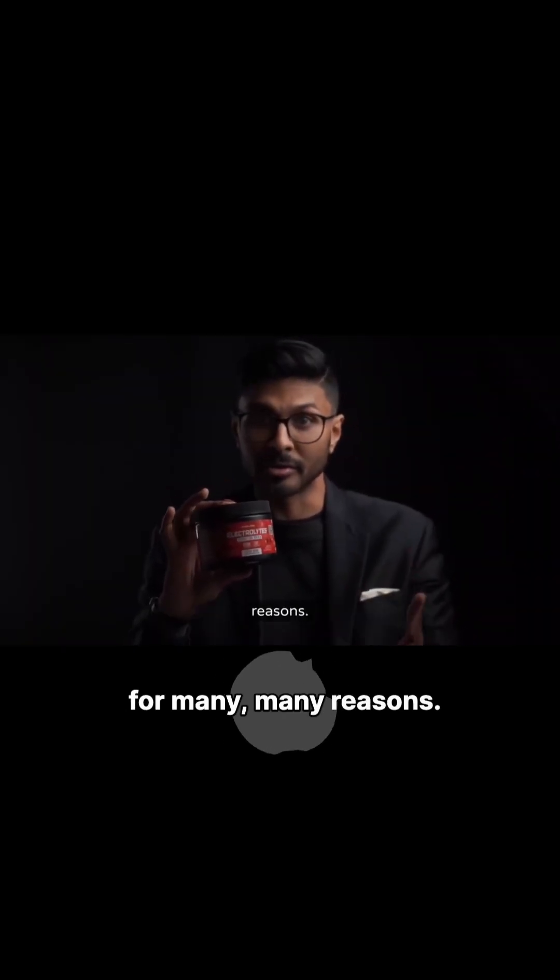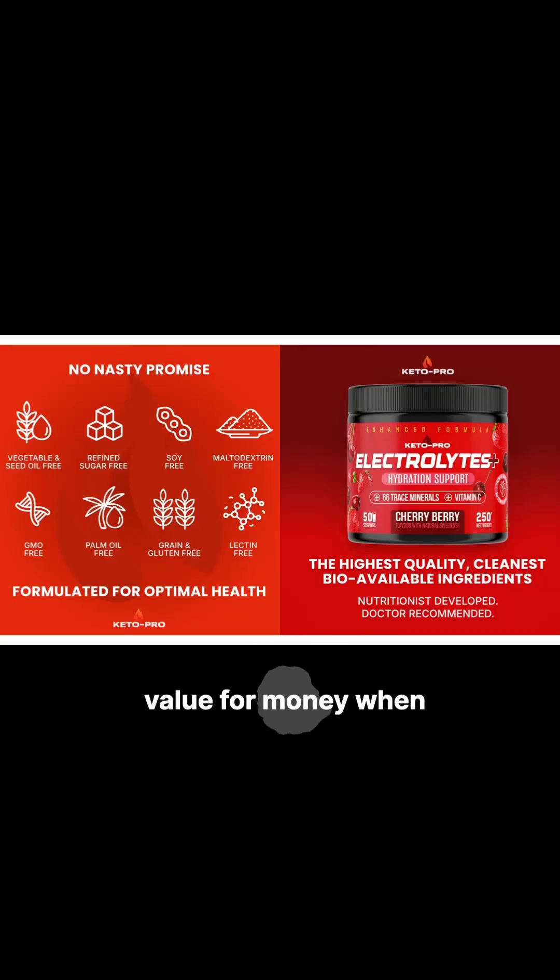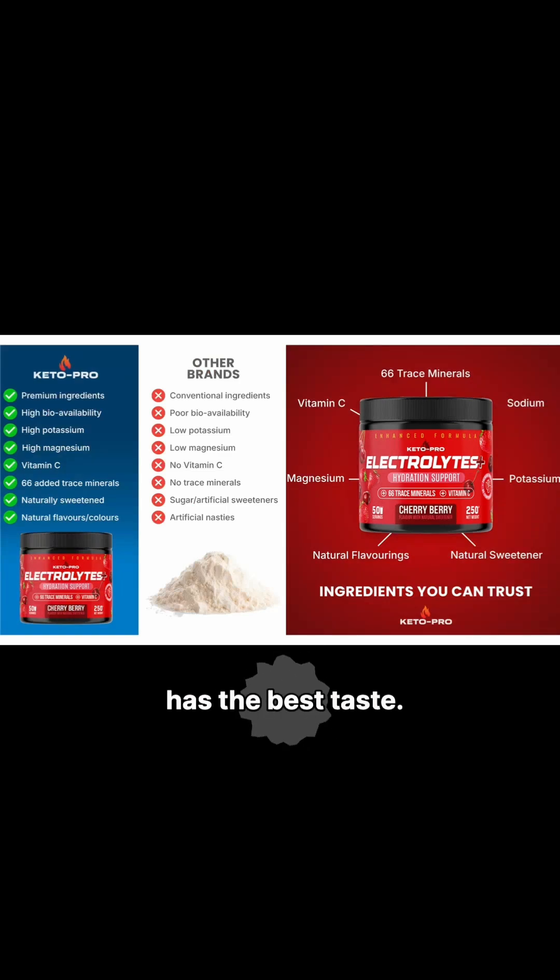The Keto Pro — for me personally, this is definitely the best, and for many many reasons. First off, it's the highest value for money when you look at the price versus how much you get. Secondly, I think it has the best taste, but please remember that that's going to be personal for everyone.